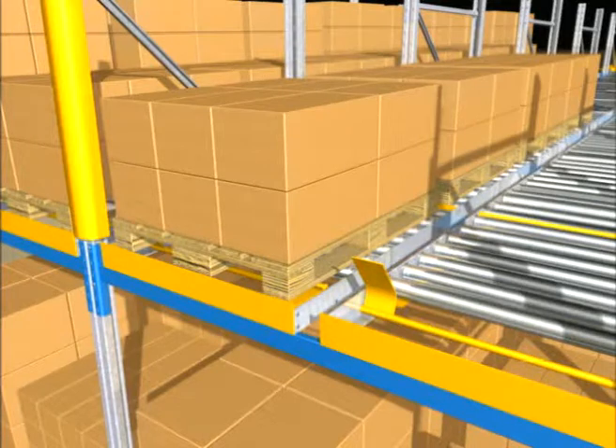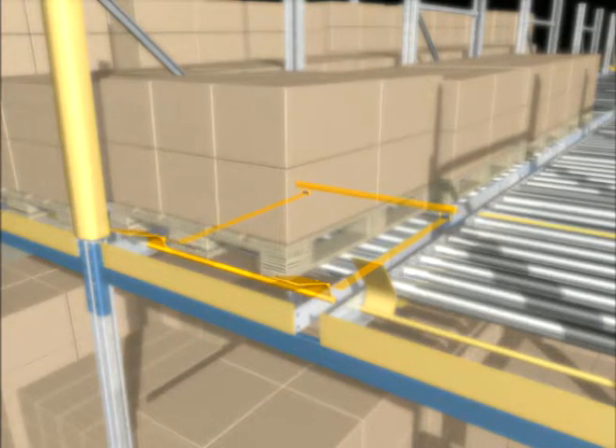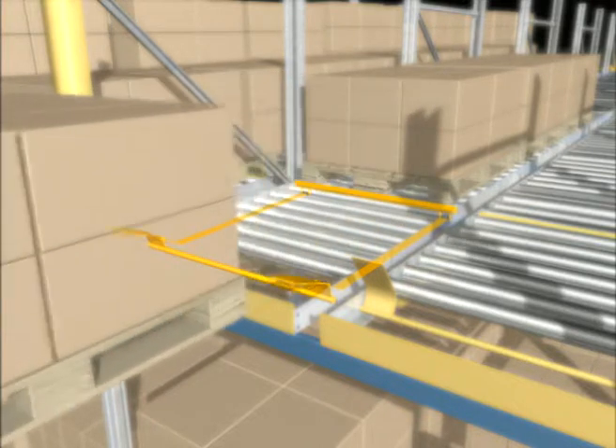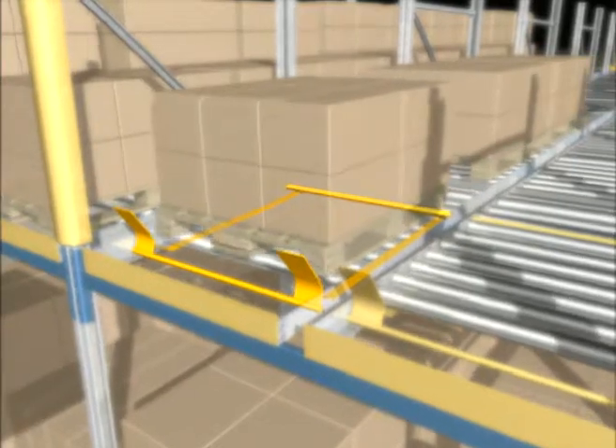The load separator separates the first pallet from the other pallets in the lane. This allows taking out the pallet at the picking face without line pressure and reduces the risk of accidents. The purely mechanical component is maintenance free and guarantees that the next pallet moves automatically to the picking face in lift truck serviced installations.